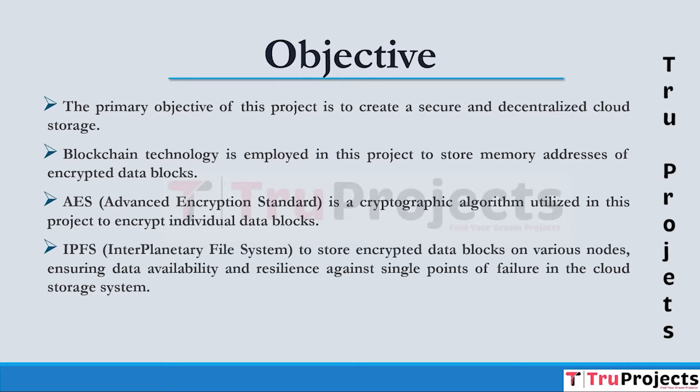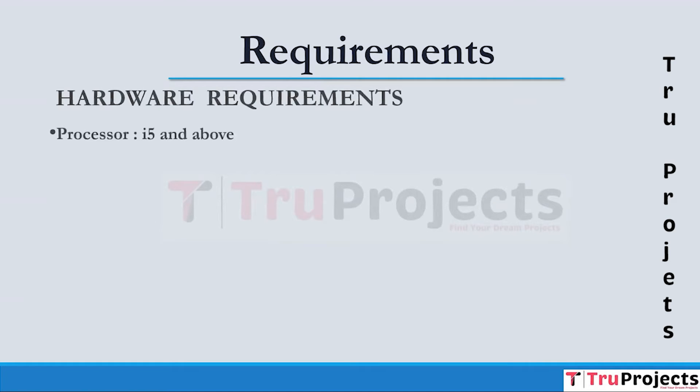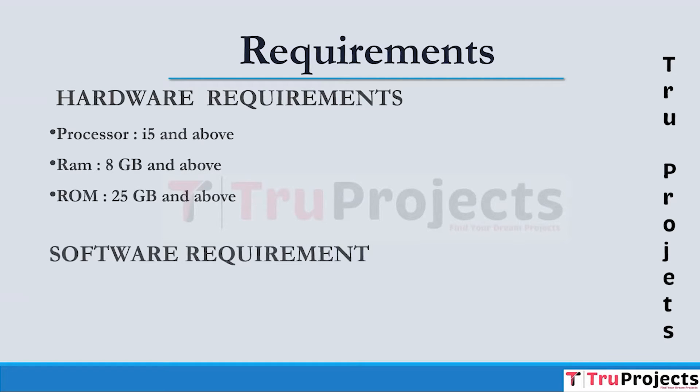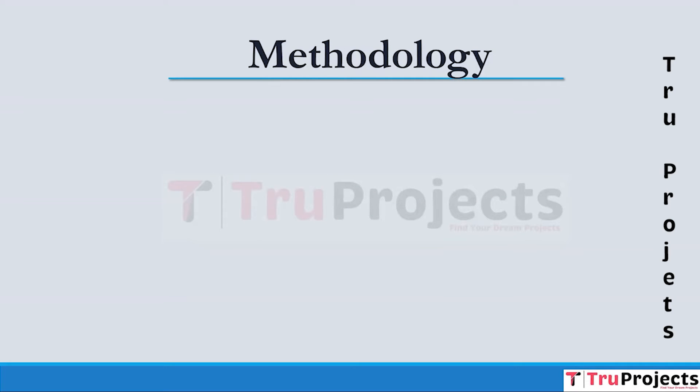To implement this project, we need hardware and software requirements. For hardware, we need a processor of i5 and above, RAM of 8GB and above, and ROM of 25GB and above. For software requirements, we need Node.js, Python version 3.7.0, and Visual Studio Community version.